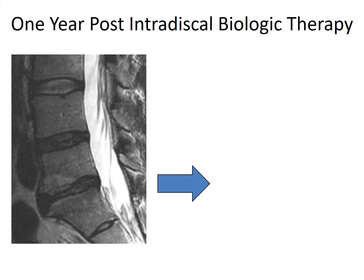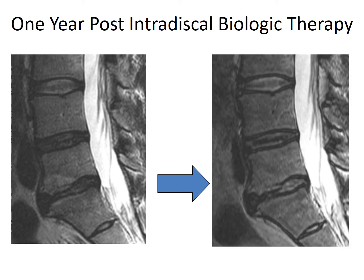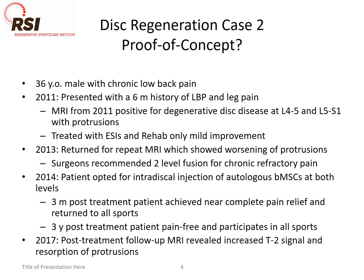That case showed signs at one year of some increased T2 signal, even in a very severely degenerated disc, and that correlated with great improvement in pain and function. He's a number of years out now and still continues to do well. This next case was a patient of mine who we've treated since 2011 for chronic lower back pain. His MRI showed two-level disease with contained protrusions at L4-5 and L5-1. We gave him the standard of care, which was a trial of epidural steroid injections, and he had extensive physical therapy with no real sustained improvement. So he came back in 2013 very frustrated, and saw our surgeons at Hospital for Special Surgery who said the only thing they could recommend was a two-level interbody fusion.